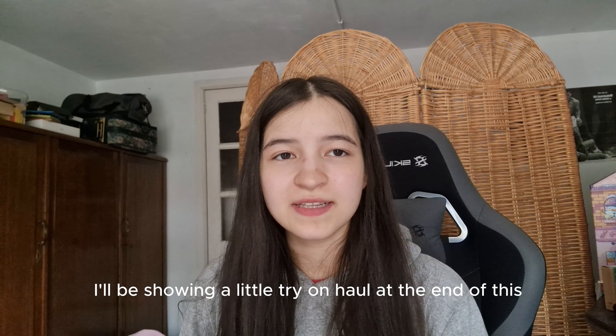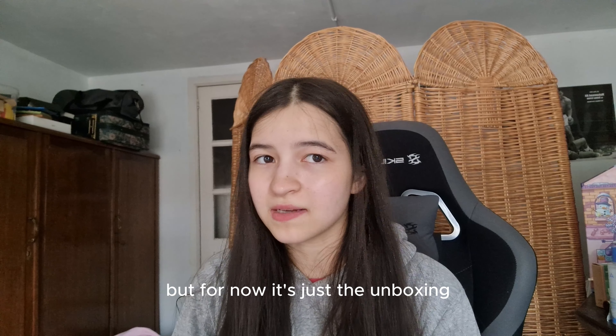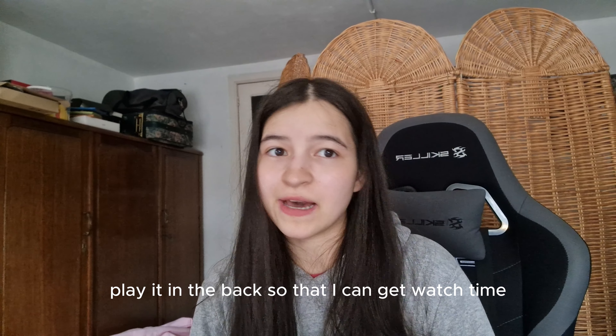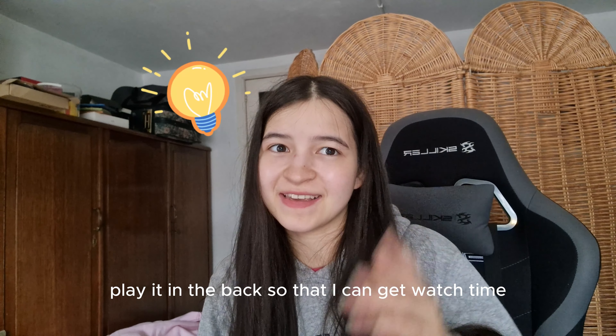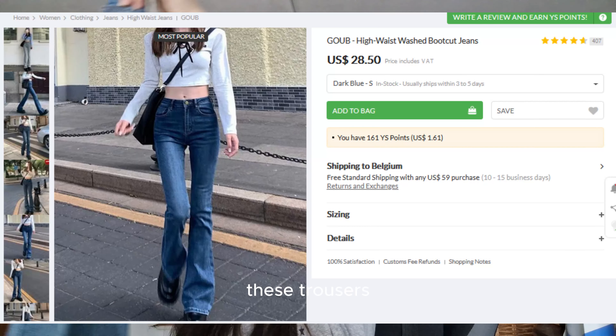Here is the skirt, and here is the top. I'll be showing a little try-on haul at the end of this, but for now it's just the unboxing. You can skip to the end, but maybe play it in the background so I can get watch time — I'm so desperate, I know.